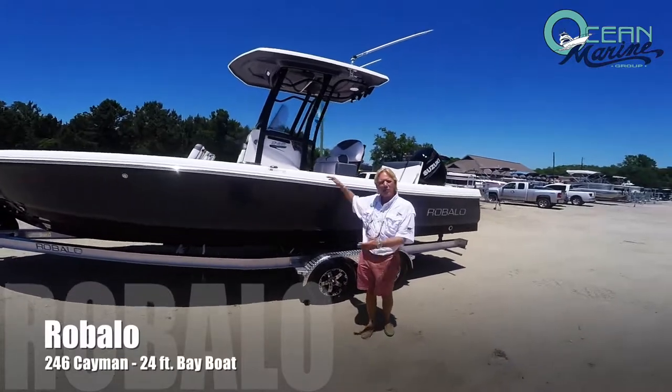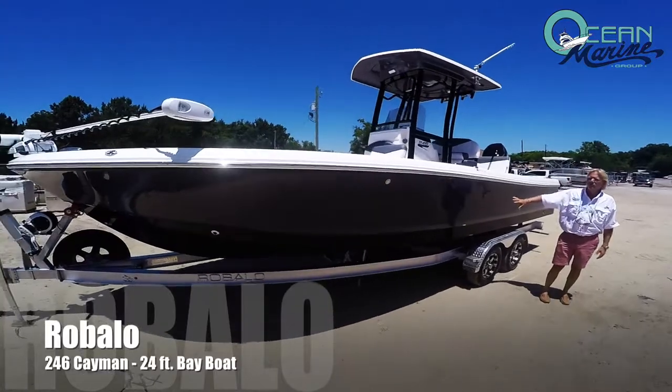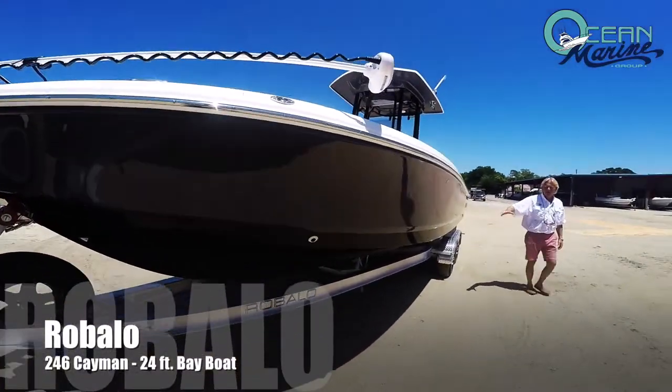This is a hybrid bayboat. You can do inshore and offshore. Beautiful color scheme we have here on this 24-6, and it comes with an aluminum trailer.